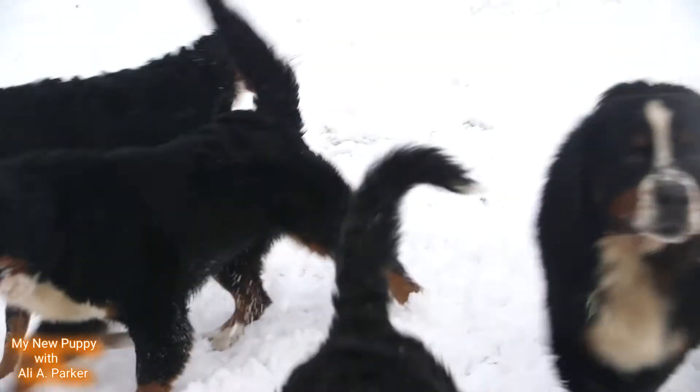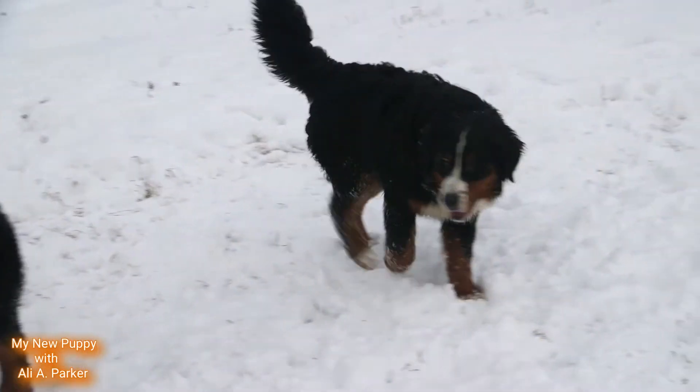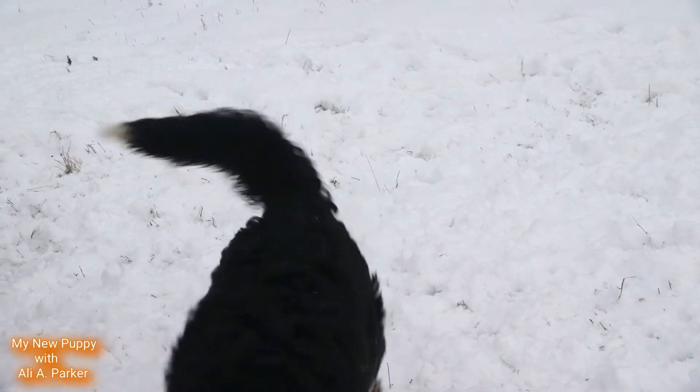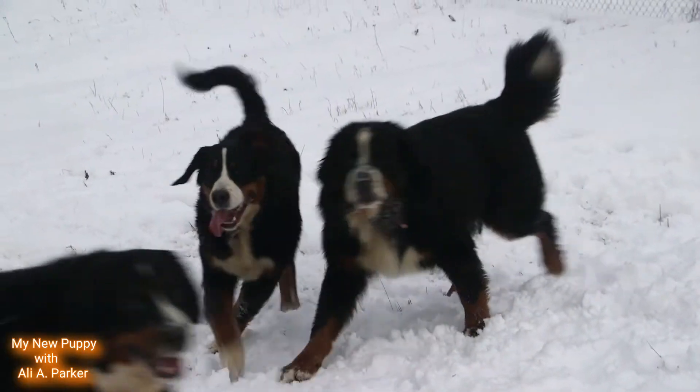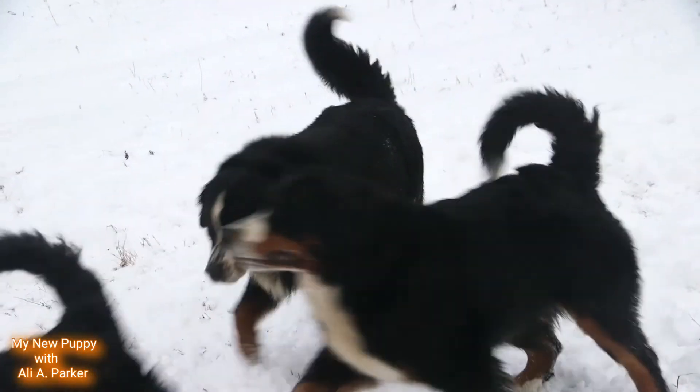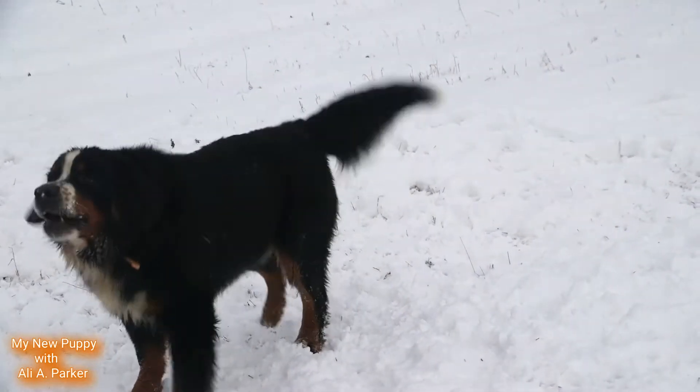If you get one of these dogs, keep in mind these are big, heavy dogs and they are not lap dogs. They should go to an active family, as they need lots of physical and mental exercise.